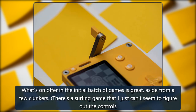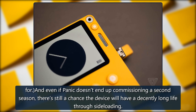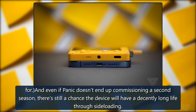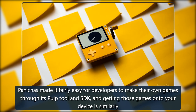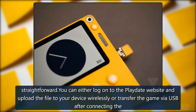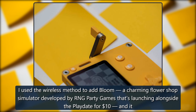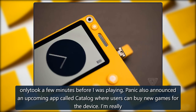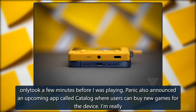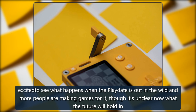What's on offer in the initial batch of games is great, aside from a few clunkers — there's a surfing game that I just can't seem to figure out the controls for. And even if Panic doesn't end up commissioning a second season, there's still a chance the device will have a decently long life through sideloading. Panic has made it fairly easy for developers to make their own games through its Pulp tool and SDK, and getting those games onto your device is similarly straightforward. You can either log on to the Playdate website and upload the file to your device wirelessly, or transfer the game via USB after connecting the Playdate to your computer. I used the wireless method to add Bloom, a charming flower shop simulator by RNG Party Games launching alongside the Playdate for $10, and it only took a few minutes before I was playing. Panic also announced an upcoming app called Catalog where users can buy new games for the device.